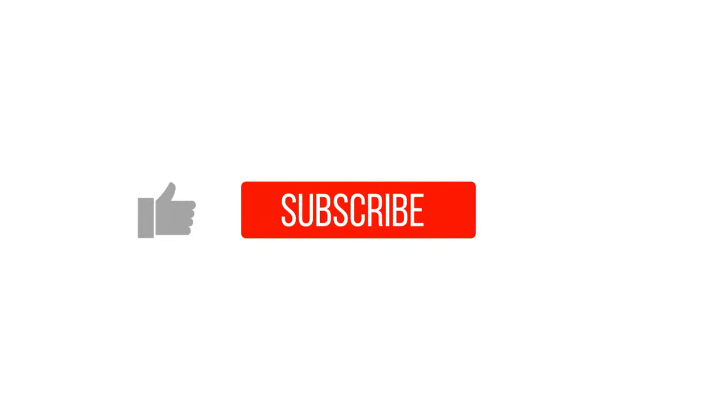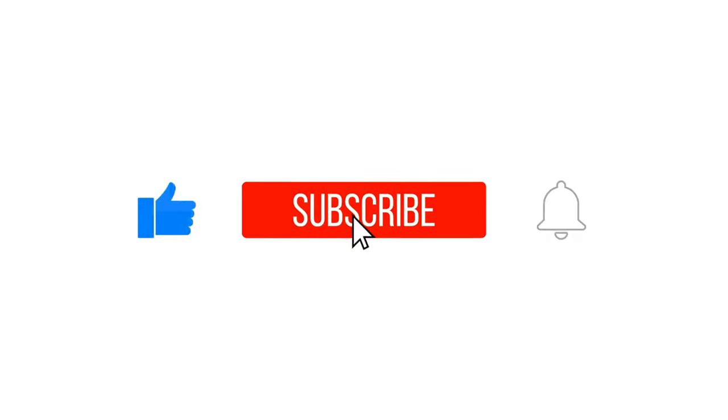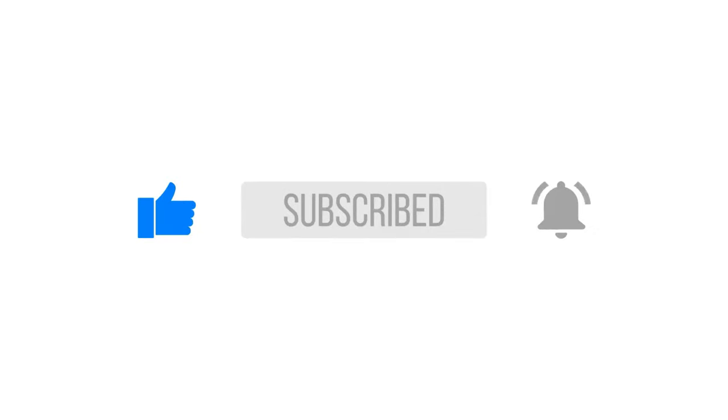If you like this video, please give it a thumbs up and subscribe. If you know any simple tips to get rid of lizards, please share in the comments below.